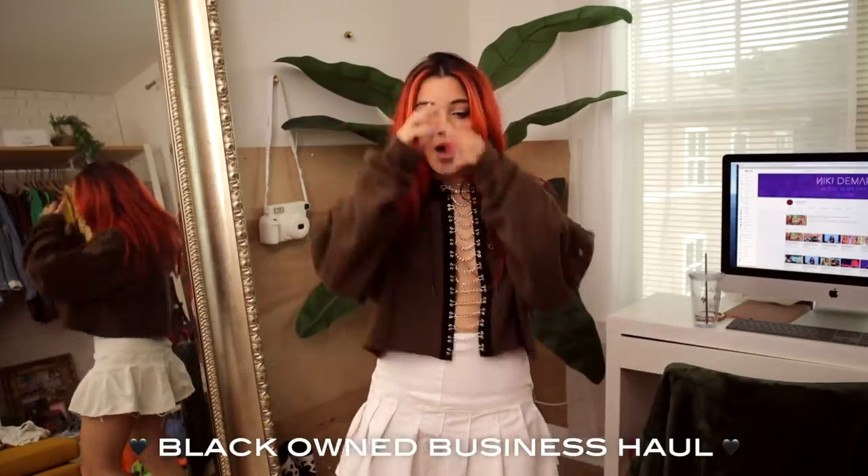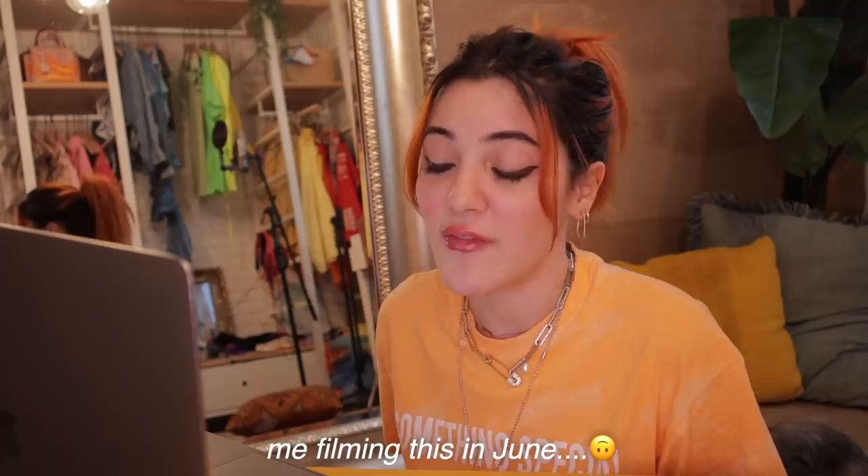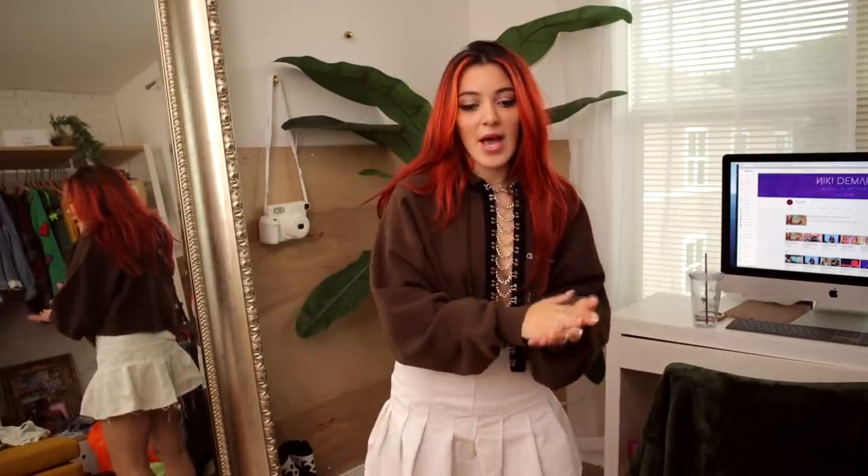Hey guys, today I'm going to be doing a black-owned business haul. I've been shopping for this all summer. A lot of people that follow me for my small business series have actually recommended that I shop black-run businesses, and that's what we're doing today — with everything that's been going on between the pandemic and the surge of people shopping for black-owned businesses.